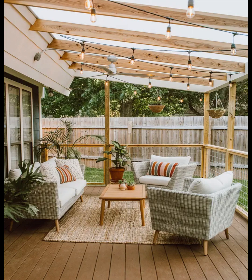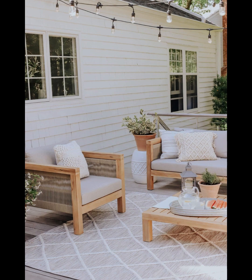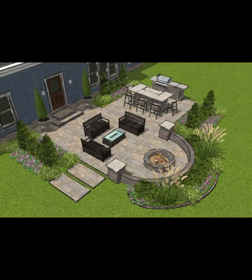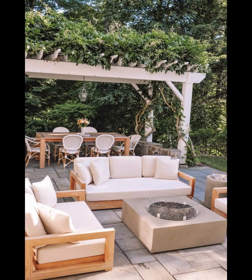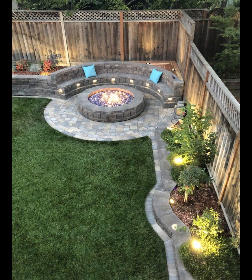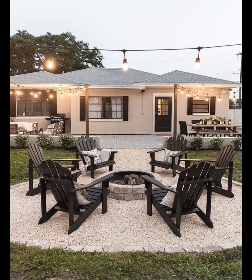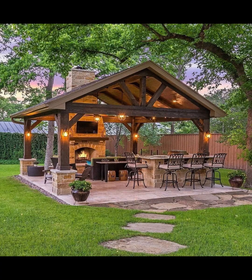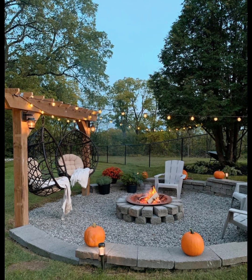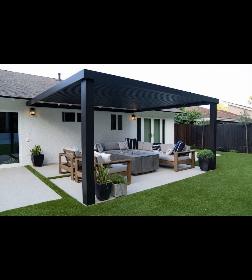Finally, keep an eye out for budget friendly decor items at discount stores, thrift shops, or even your own home. Sometimes all it takes is rearranging existing decor or finding a hidden gem at a thrift store to add that stylish touch to your patio. There you have it — achieving stylish and affordable patio decorating. If you found these ideas helpful, give this video a thumbs up. Subscribe for more budget friendly inspiration and hit that bell notification so you won't miss our next outdoor adventure. Until next time, happy decorating and may your patio be a stylish retreat that doesn't break the bank.